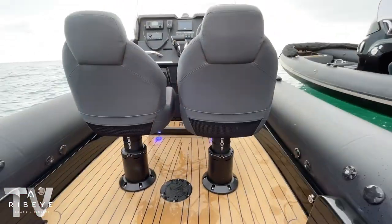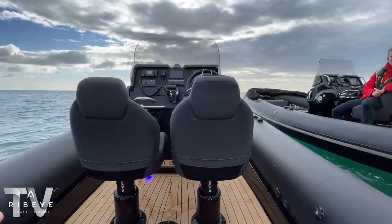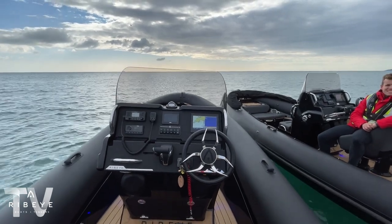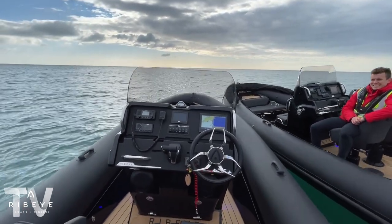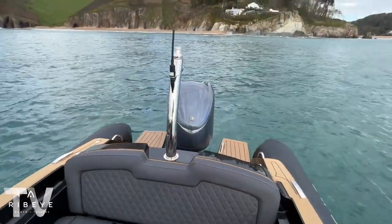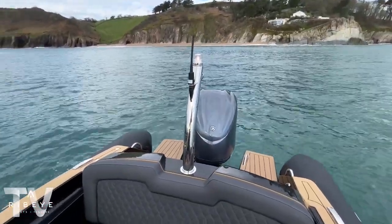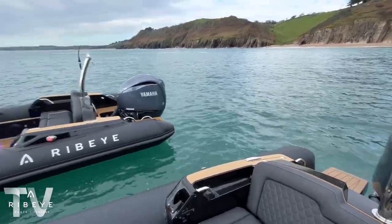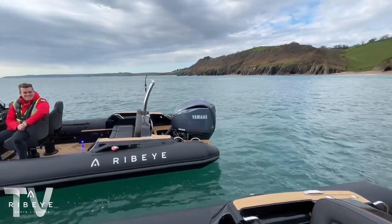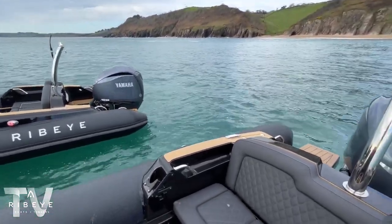We've got two brilliant Shockwave bucket seats, both with height adjustment. I've set them to the absolute lowest, so you're nicely hunkered down behind the console with the windscreen right in front of you — hardly feeling the wind at all. To accommodate the ultimate seats we've got the ultimate engine: the 4.2-litre V6 from Yamaha — 225 horsepower. It's a new-style engine inspired by the 425 XTO they developed for the American sports fishing market.